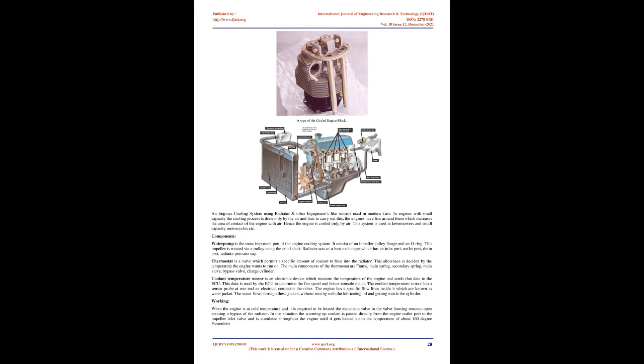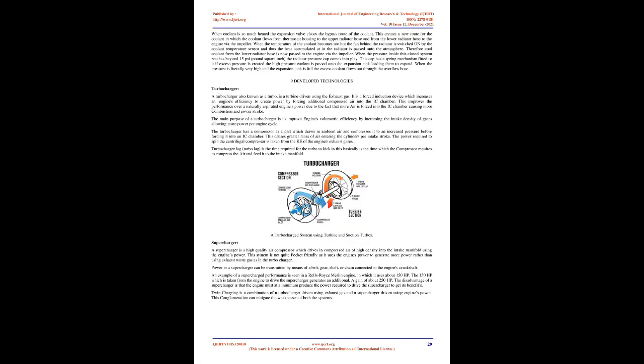The coolant temperature sensor is an electronic device that measures the engine temperature and sends that data to the ECU, which uses it to determine fan speed and the driver console meter reading. The engine has specific flow lines inside it known as water jackets; water flows through these jackets without mixing with the lubricating oil or getting inside the cylinder.